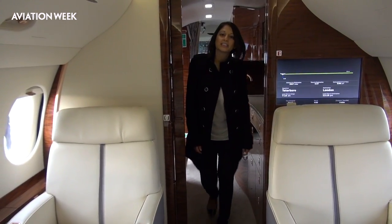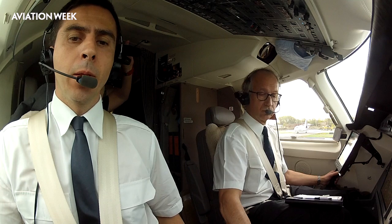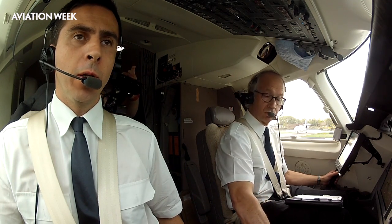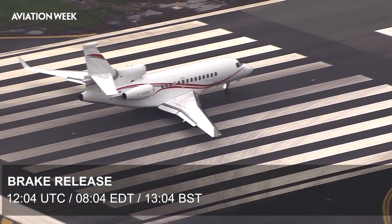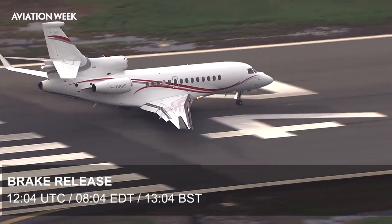The clock begins at brake release, so let's go. We take off runway 24. Fox Hotel Golf, Hotel Fox Hotel for brake release. Three, two, one, zero. Take-off power set, acceleration point 27, normal.